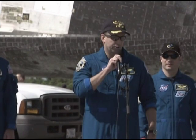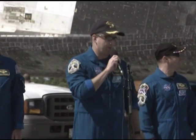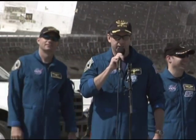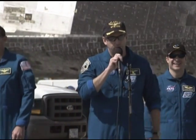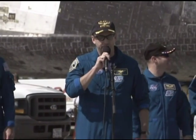Atlantis is an incredible ship. She was absolutely perfect through this entire mission, and probably our main objective besides getting the mission done was to bring her back in great shape and in one piece. So we're happy to be home, and we're going to go enjoy some time with our families.